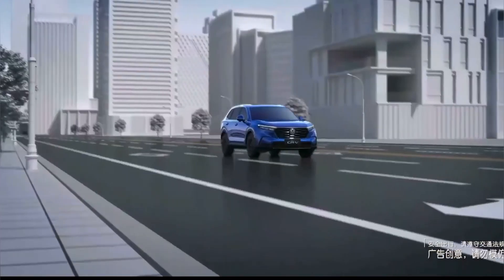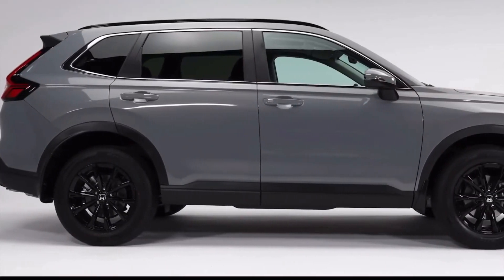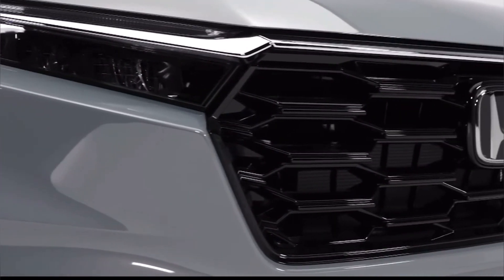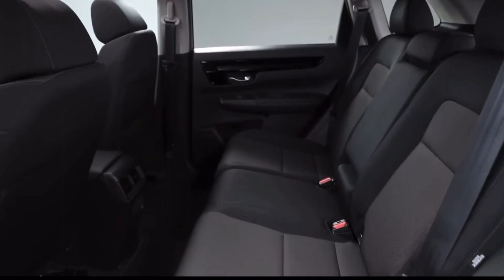While we eagerly anticipate the 2025 CR-V, it's expected to hit the market in the second half of 2024. As for pricing, while it's not officially announced, we anticipate that the base models will start at around $30,000.